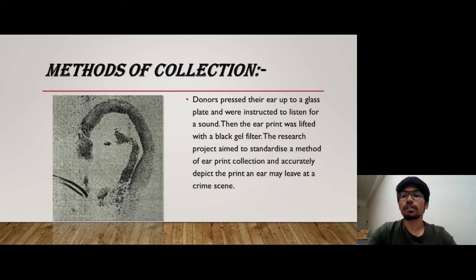To collect an ear print, donors have to press their ear up to a glass plate and were instructed to listen for a sound. Then the ear print was lifted with a black gel lifter which is known as the Fear ID Black Gel. The research project aimed to standardize a method of ear print collection and accurately deposit the print an ear may leave at the crime scene.